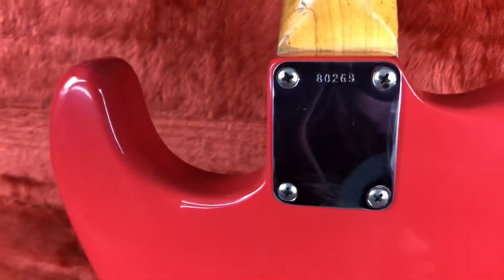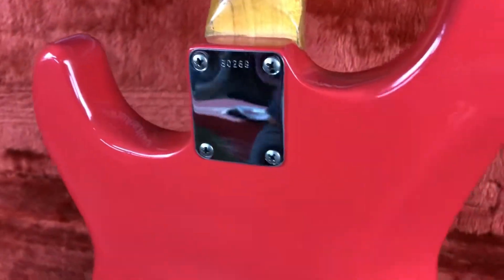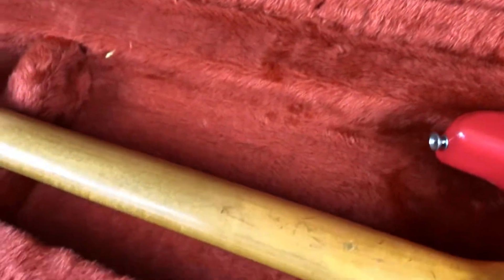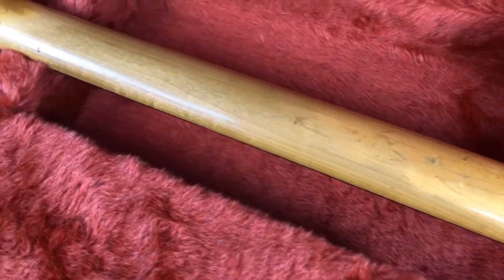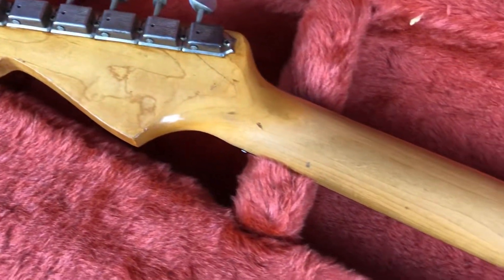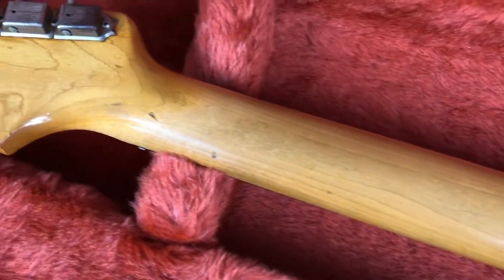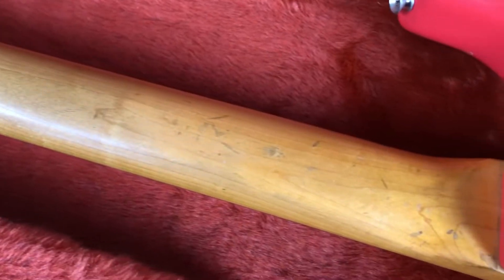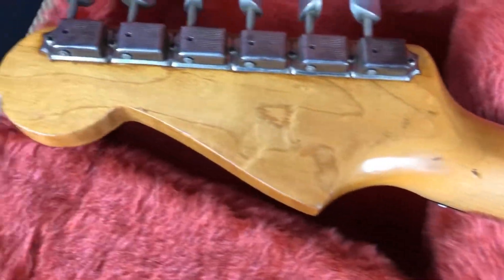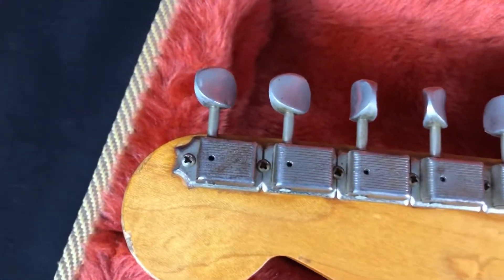Looking at the serial plate — 1962, pre-L series — that's the original serial number plate. The neck is nicely worn in, giving that really smooth playing feel. The profile feels right, bang on '62 — a really comfortable profile. It has the original finish on the neck, no high-gloss new finish. There are a few dings and a bit of grime but generally good, with a nice bit of subtle figuring in the neck.